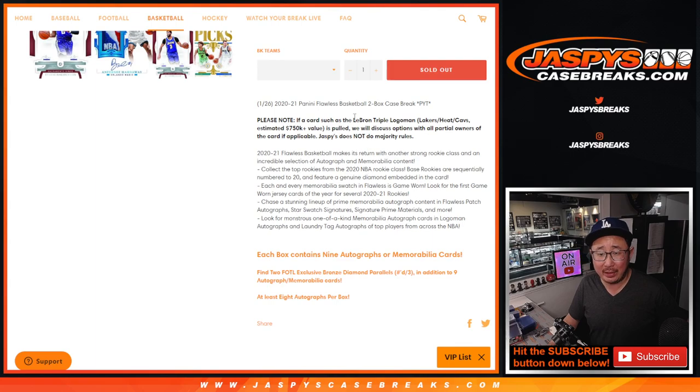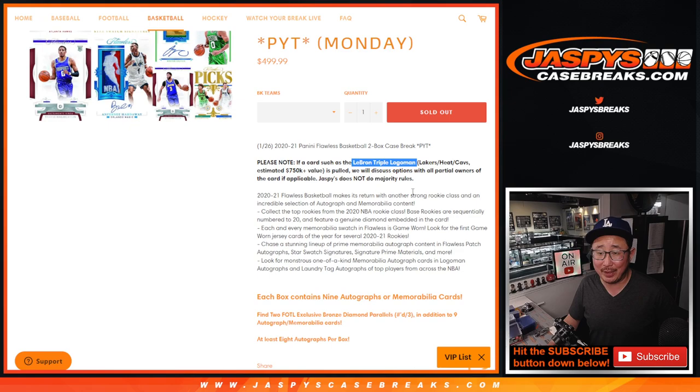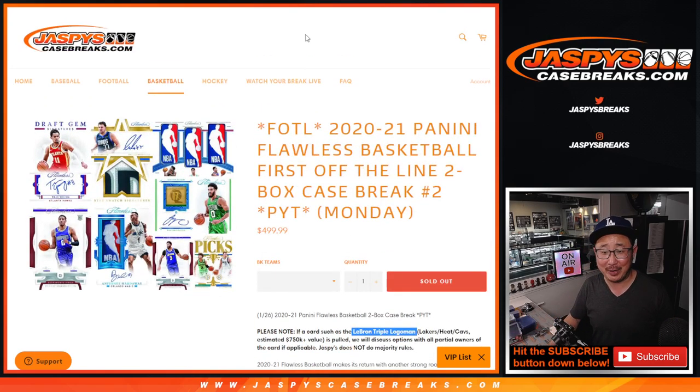Now if we pull that LeBron, I think that's still out there in the wild. If we pull that triple logo man, we usually don't do this, but for that particular logo man we were going to make an exception — but no, I don't think we have to. Demetrius has the Lakers, the Heat, and the Cavs. Smart play — that'll be yours. We don't have to cross that bridge.